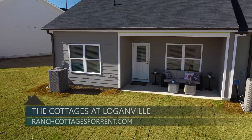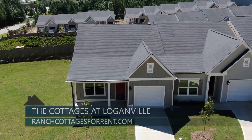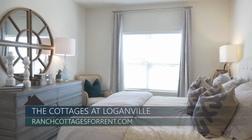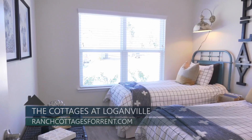Each spacious cottage features outdoor living spaces, an attached one or two-car garage, and walk-in attic storage. We offer both two and three bedroom floor plans with the primary bedroom on the main floor, with additional bedrooms and bathrooms on the second floor.